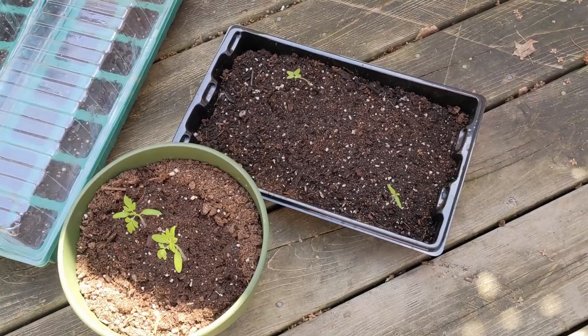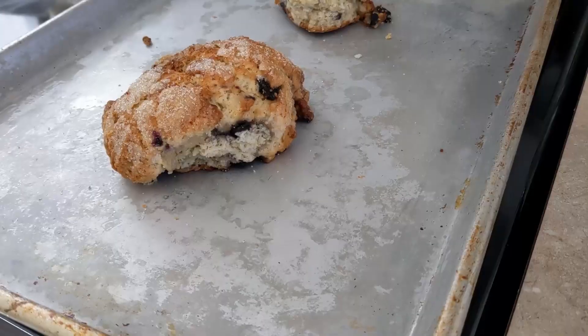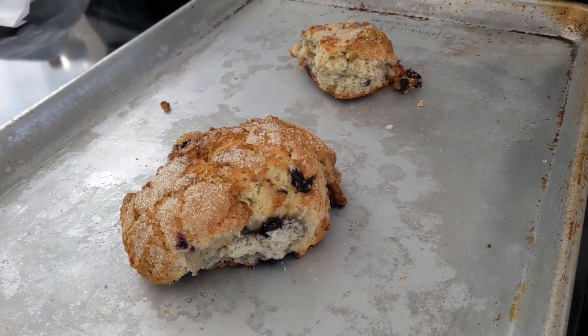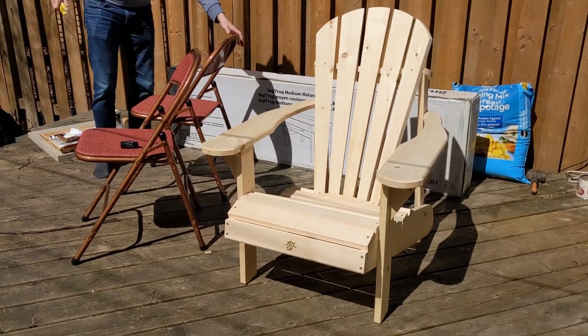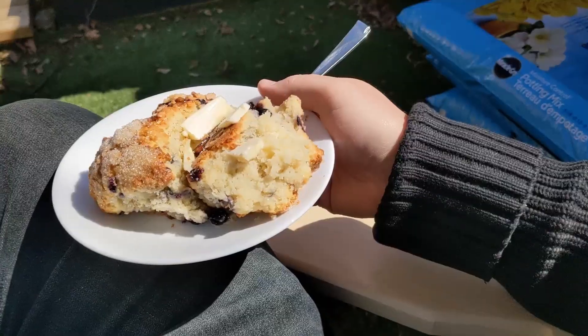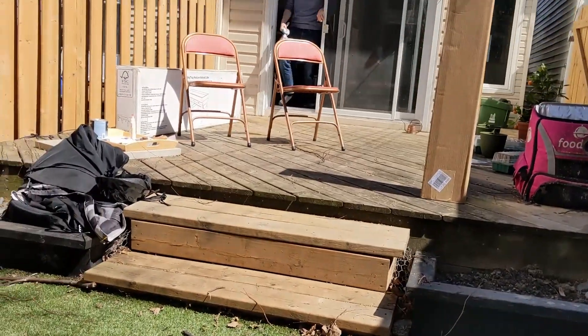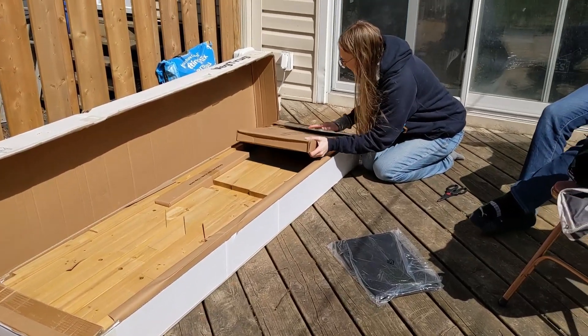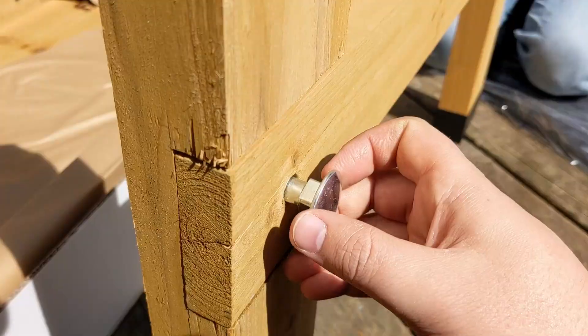Don took out some of her plants to let them get some more light. They reheated a scone from the farmer's market for me — it was a good scone. We decided to assemble all these backyard kits.